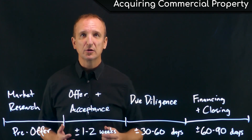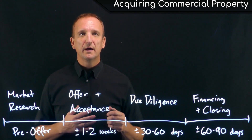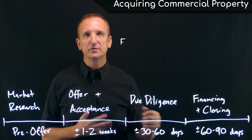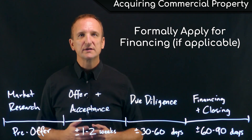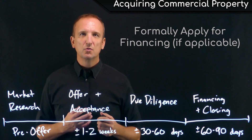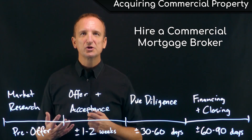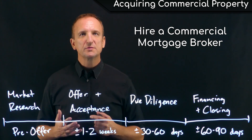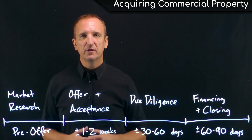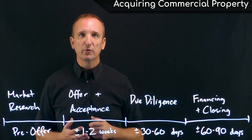Finally, we have the financing and closing stage. During the due diligence phase, the buyer should also have been talking to a mortgage broker or speaking directly to lenders and procuring loan quotes, so that when due diligence is over they are ready to proceed with applying for a loan and heading to closing. The process for obtaining a commercial loan — even just soliciting quotes from lenders — can be extremely arduous, so inexperienced investors should absolutely hire a commercial mortgage broker to represent them. Most buyers don't engage the lender and pay the formal application fee until after completing due diligence, so they don't forfeit any non-refundable application fees.